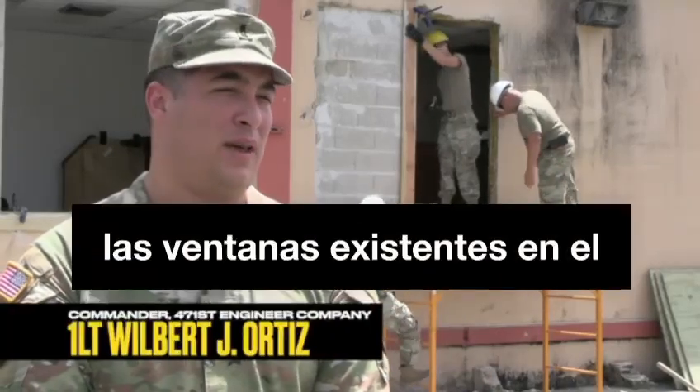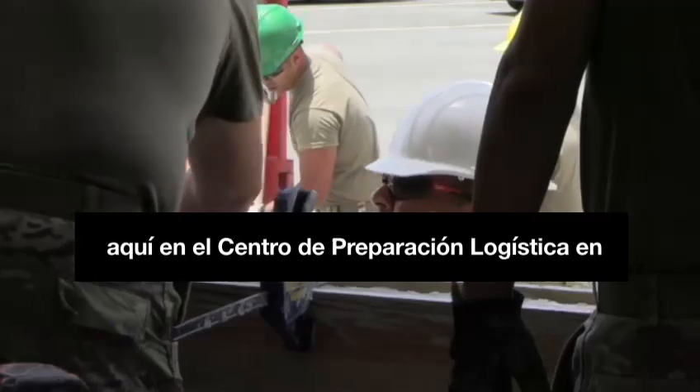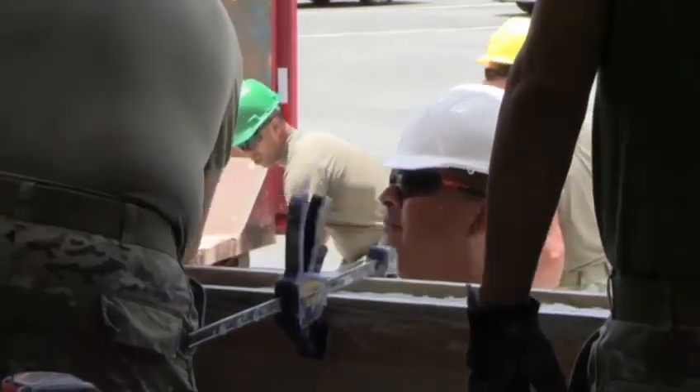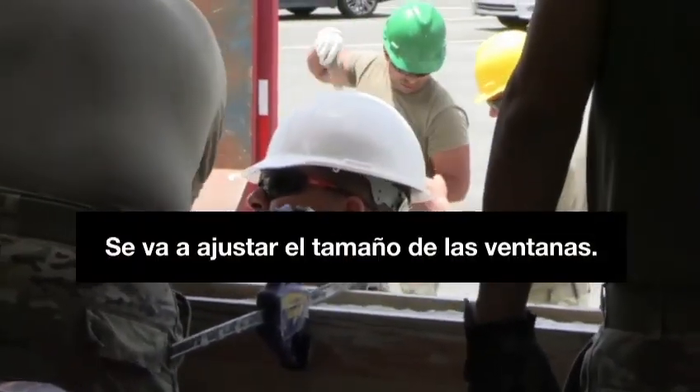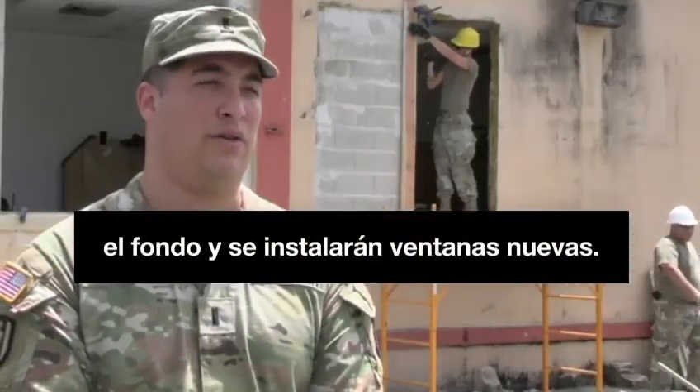Right now we're replacing the existing windows in building 504 here at the Logistics Readiness Center in Fort Buchanan. The size of the windows is going to be adjusted. This is what we can see here in the background, and new windows will be installed.